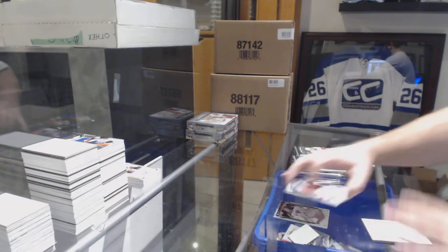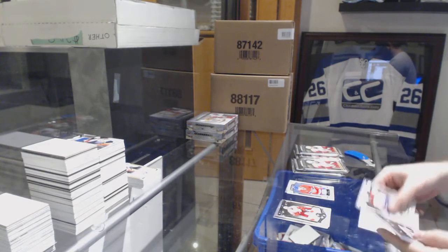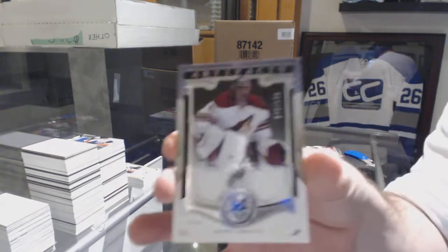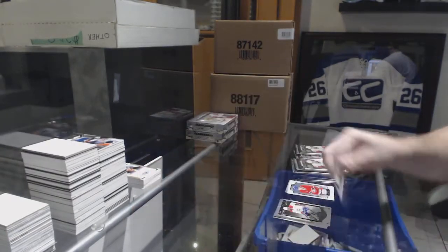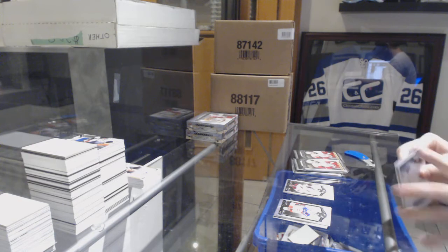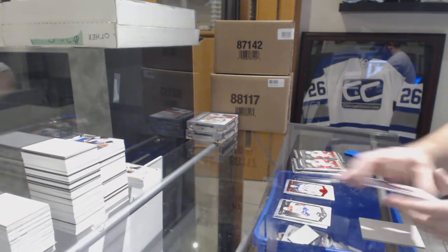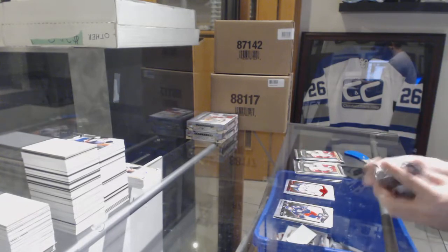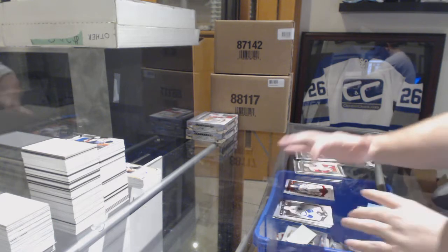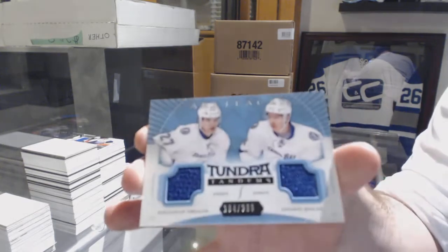Jacob de la Rose to 999 for the Montreal Canadiens rookie. A dual jersey to 125 of Mike Smith. We've got a red base parallel of Andre Fabbro 399 for the Winnipeg Jets. Tundra Tandems dual jersey for the Tampa Lightning to 399 of Drew and Palat.